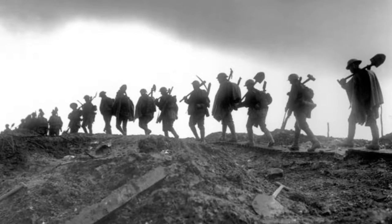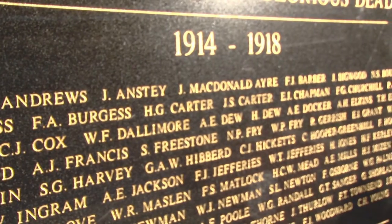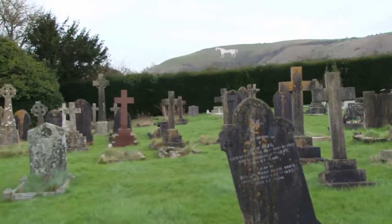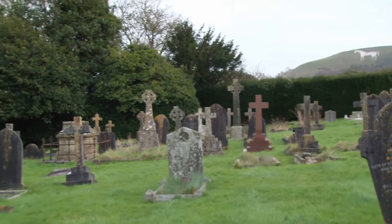When peace finally came on November 11th 1918, Westbury had lost approximately 130 local men, although only 92 are remembered in the town's Book of Remembrance and on the war memorials. Here are some of their stories.